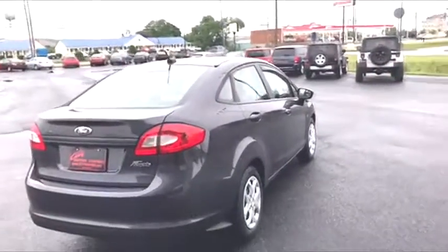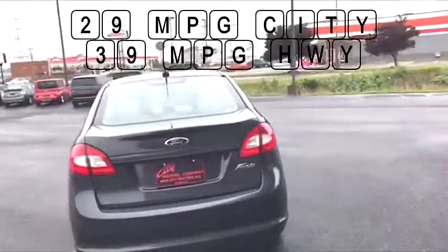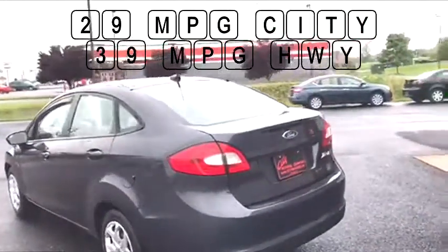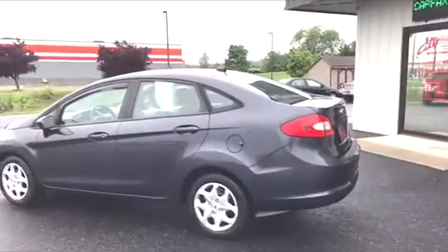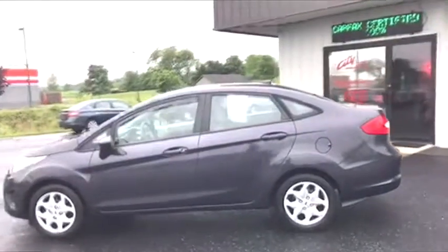I can tell you this car runs great, gets 29 miles to the gallon in the city and 39 miles per gallon on the highway. If you're looking for that first car for your kid or that perfect commuter car for your everyday driving, this is the one.